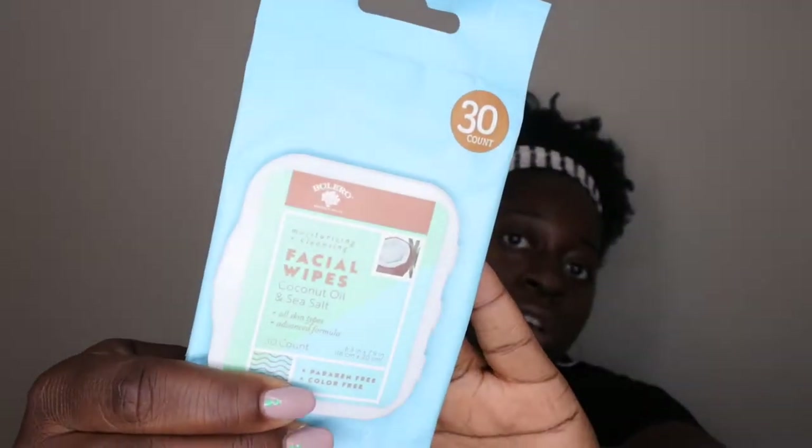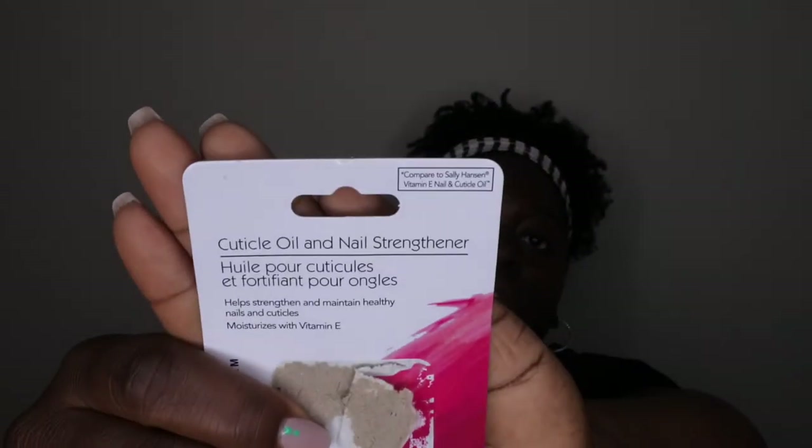I also used another facial wipe in the coconut and sea salt scent. Next, I have a cuticle oil — I'm still currently using this one, but I wanted to mention it because it's actually pretty good. It comes in a container with a little brush, making it easy to apply around the cuticle area. It's compared to Sally Hansen Vitamin E nail and cuticle oil. I wish I'd gotten more. I'm actually thinking about starting to create my own cuticle oil soon.